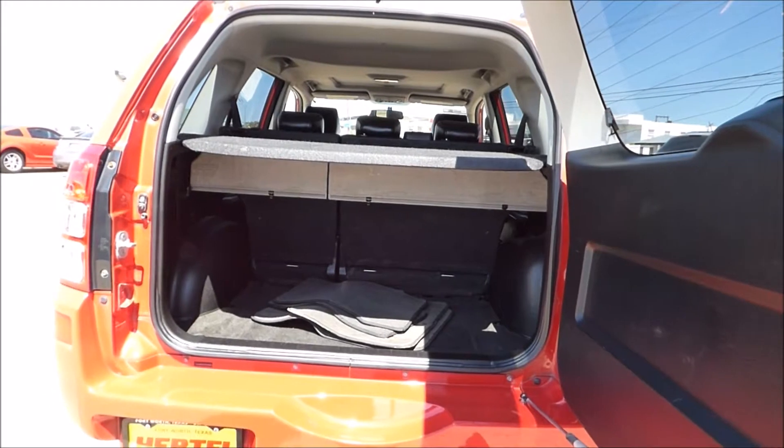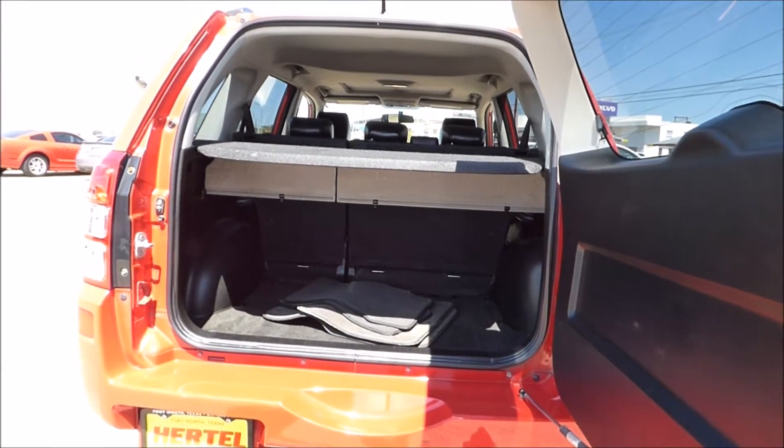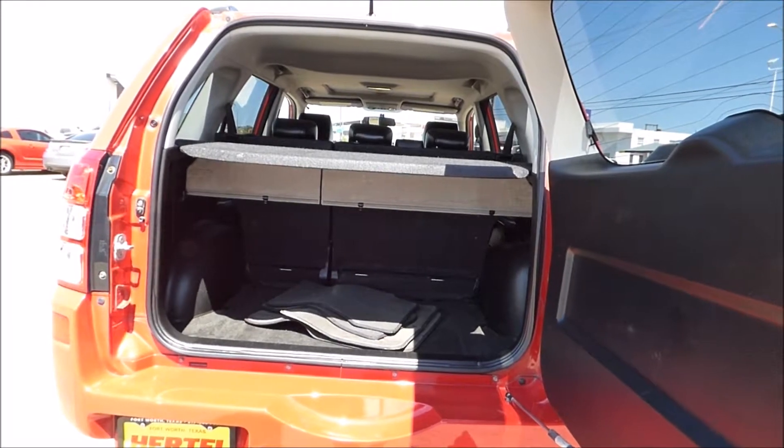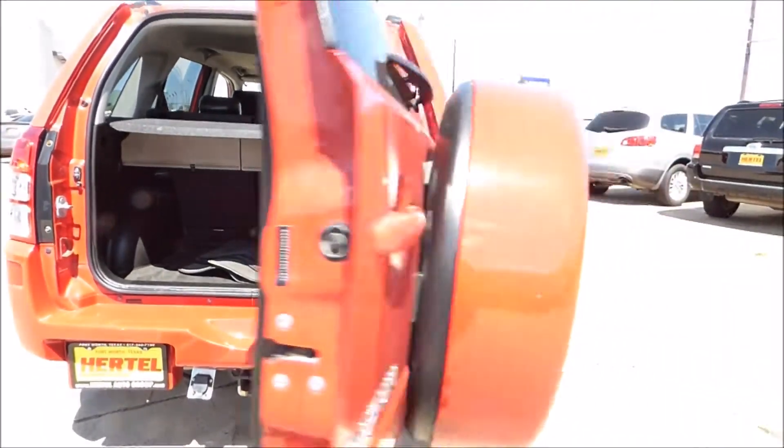This would make a great back-to-school vehicle, especially if you've got a student going to college up north who wants something that performs better in snow and ice and bad weather. Great vehicle for that.